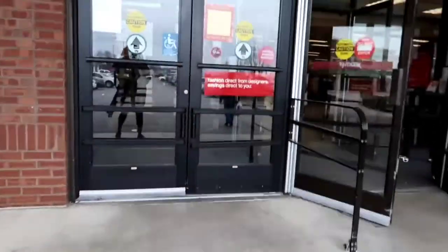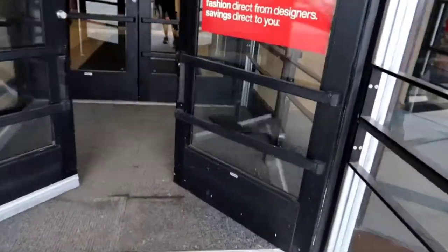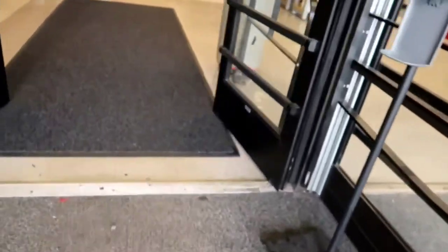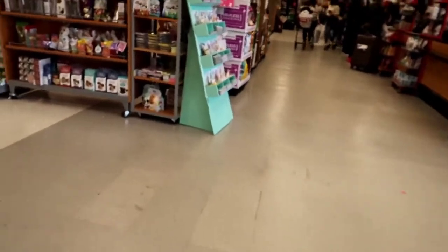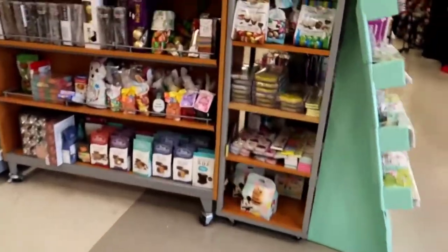Hello everybody and welcome back to the cozy spot. Today we're going to do a little shopping in TJ Maxx. They had some amazing and beautiful things for spring. I jumped right into it right when I walked through the door.